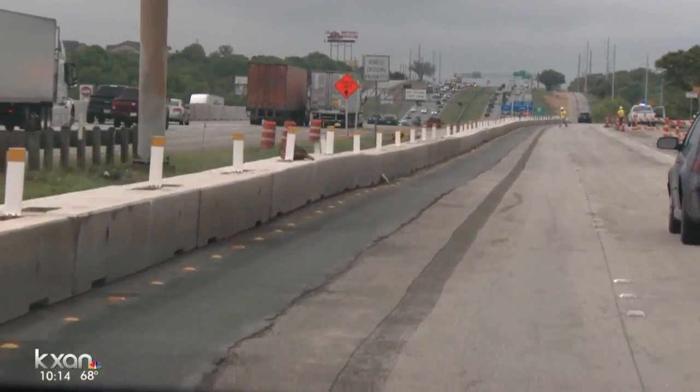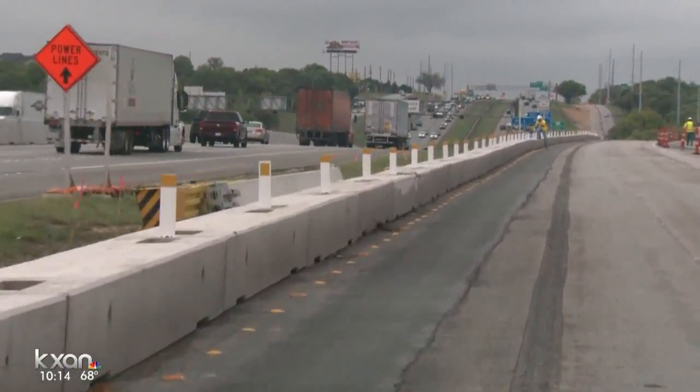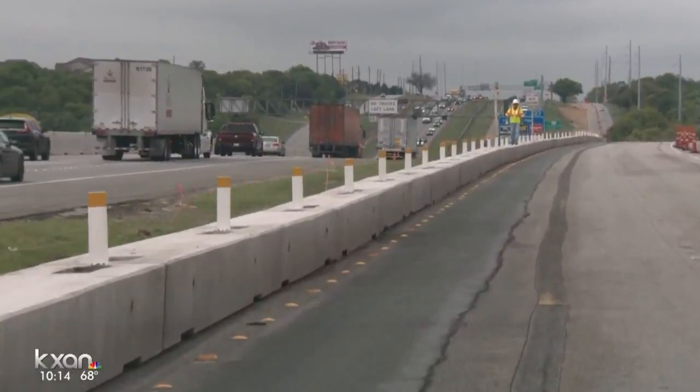When you get to the on-ramp, there's concrete barriers on each side. It's very narrow and it zigzags, and then all of a sudden it just dumps you out on I-35. She also says the left lane leading to the entrance ramp is uneven and it's difficult to tell which lane drivers are supposed to be in.